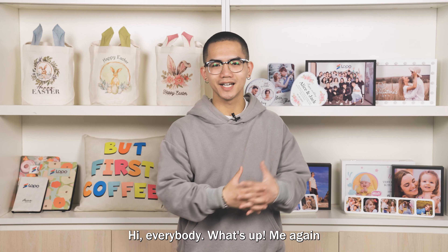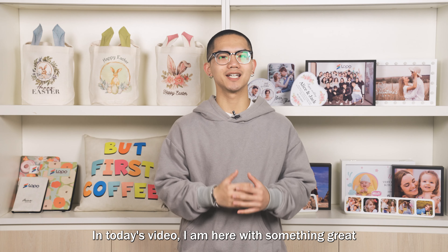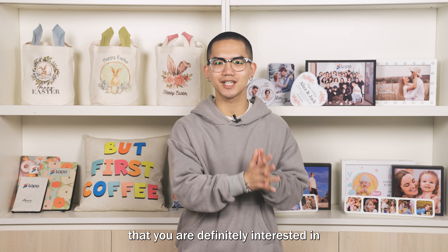Hey everybody, what's up, me again, Dean from Sublibank Wholesale. In today's video, I'm here with something great that you are definitely interested in.